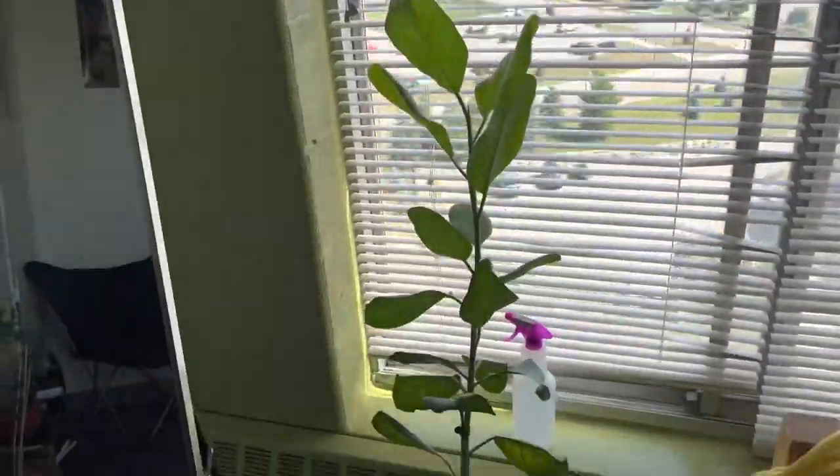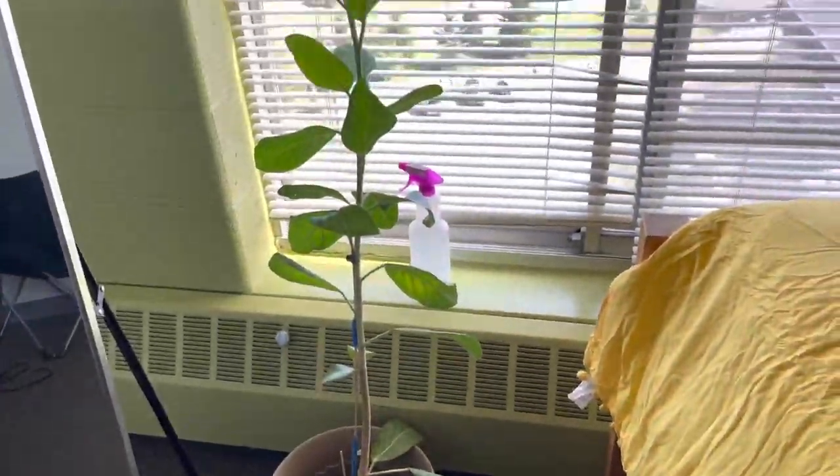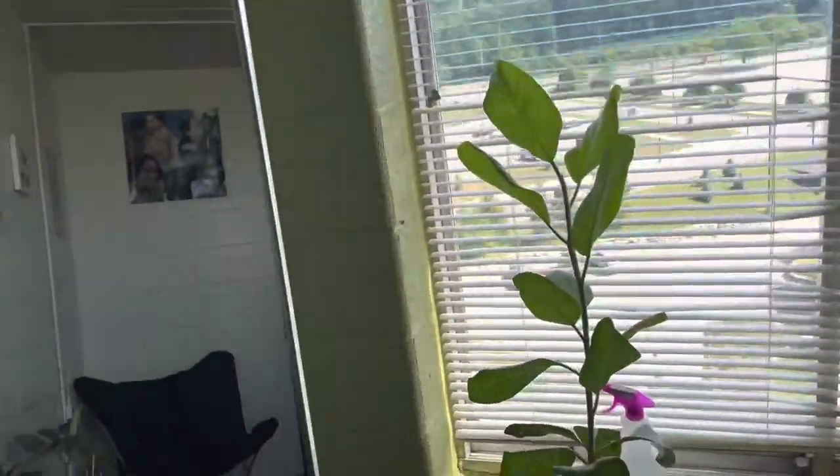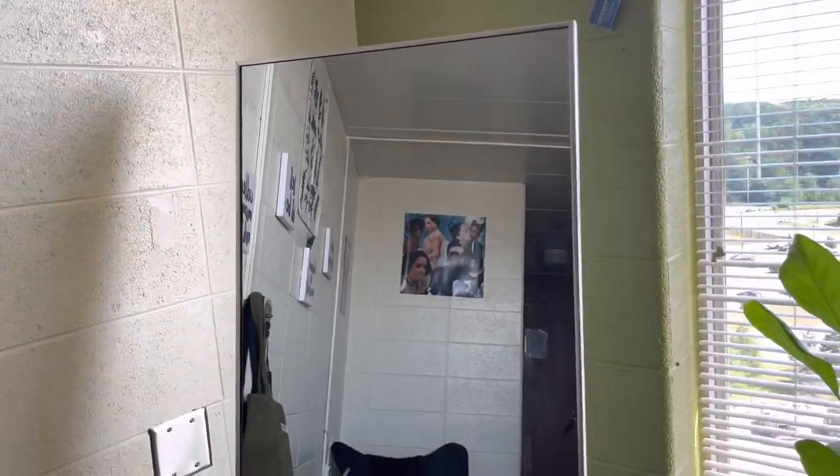Moving on — I got my plant! Say hey to Lucy — that's her name. Y'all, you gotta talk to your plants or they're not gonna grow. And then here is my mirror — I had this last year too.